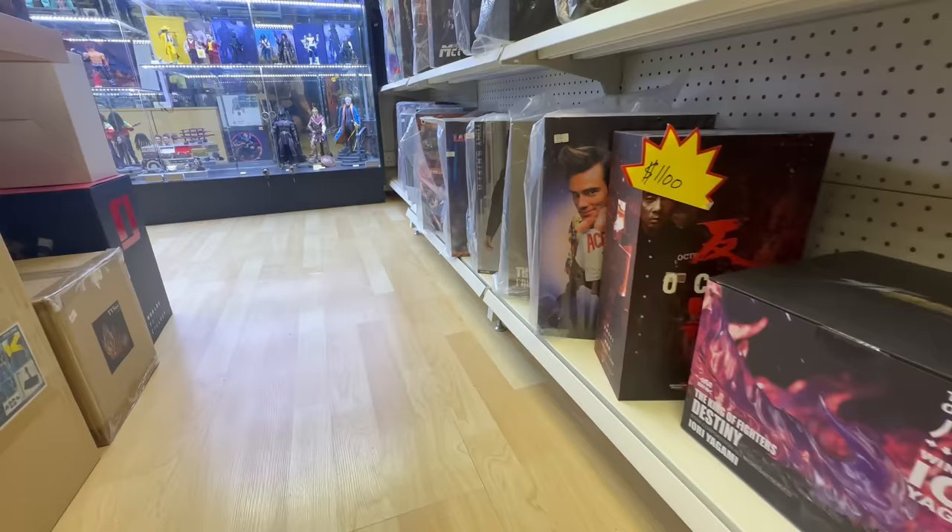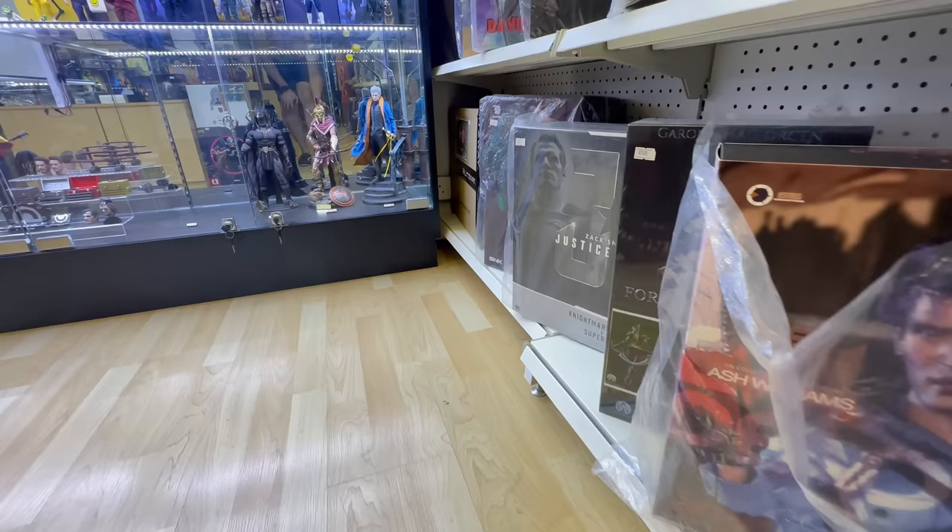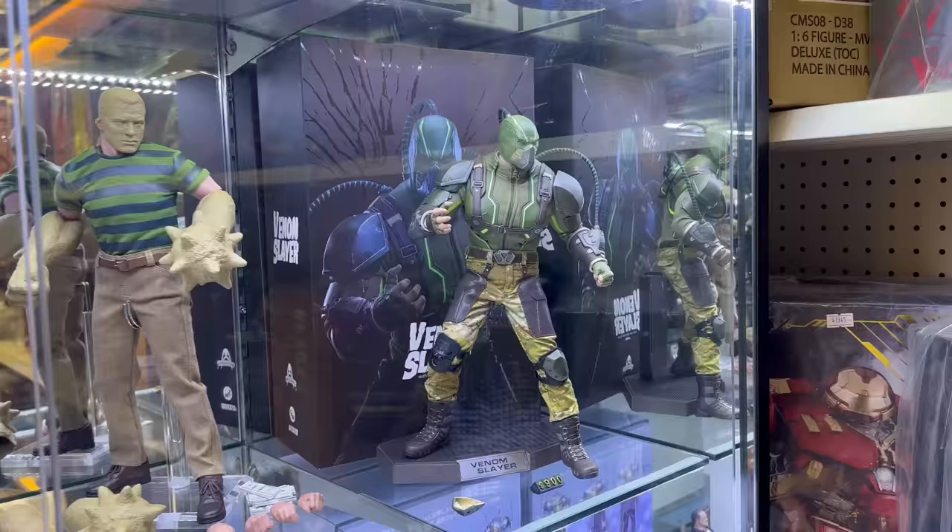The prices for things, especially older figures like some of those 3-0 Game of Thrones figures, are very, very reasonable. Don't forget - convert the currency. If you see a price in this video, put it into a currency converter from Hong Kong dollars to your currency.